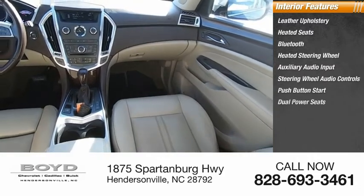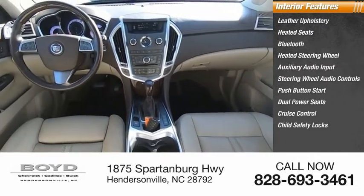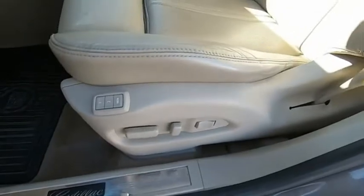Push-button start, dual power seats, cruise control, child safety locks. Your new ride is just a phone call away.